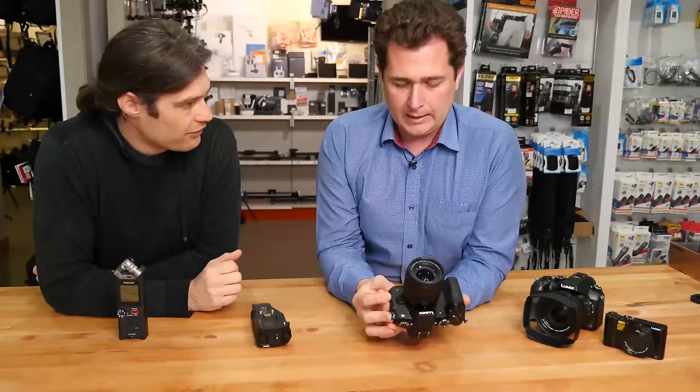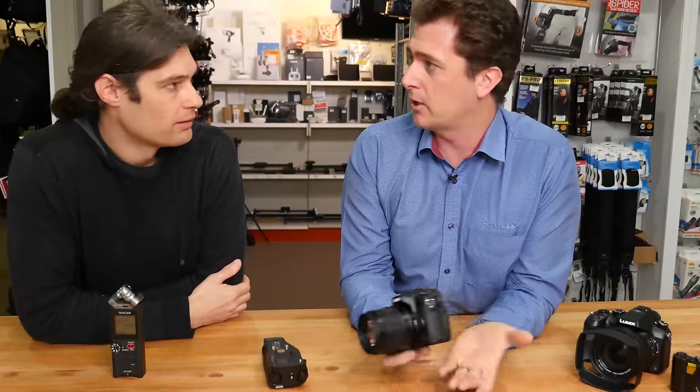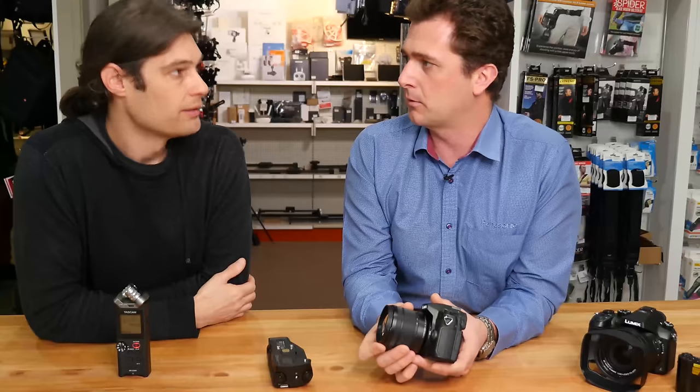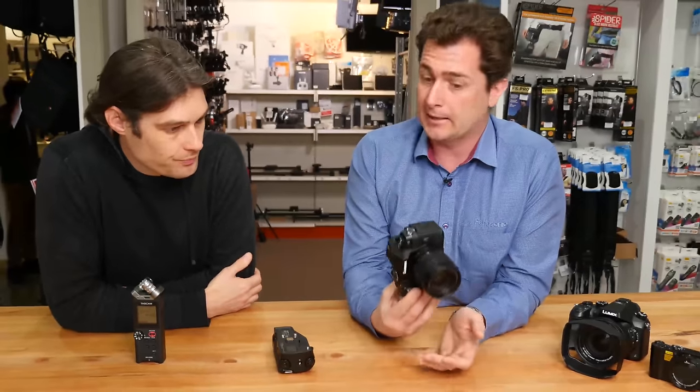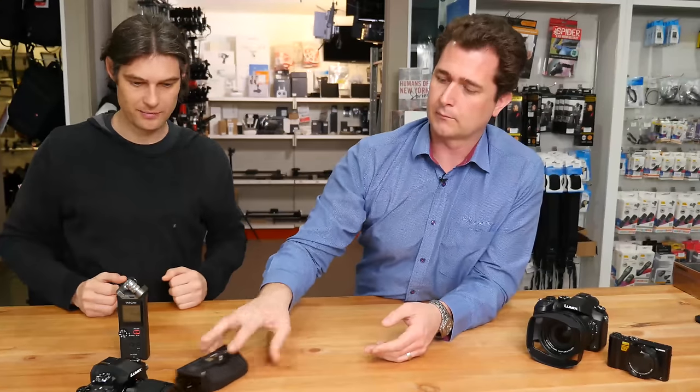ETA — you say about October? It'll be late October. Body pricing will be about $1,500 in the market, and obviously kits from there depending on what kit lens you want. This one with the 12 to 60 would be about $1,800 as a kit as a starting indication. Awesome — that sounds good.